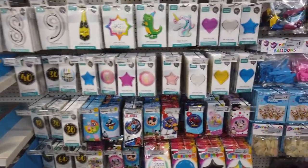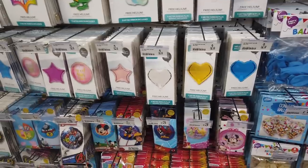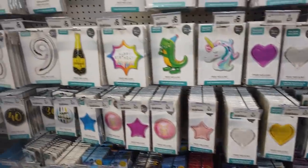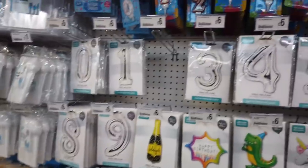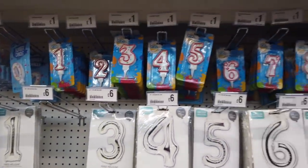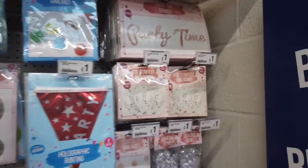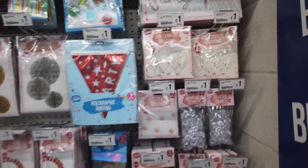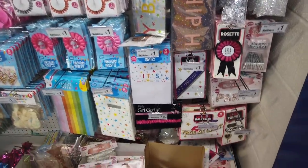Their party section has expanded - they've got a lot more balloons here. You get free helium as well, £2.50. And then you've got some for £6 - you've got the numbers. You've also got the numbers that you put in cakes. The banners are actually really good prices - you need to remember to come here.